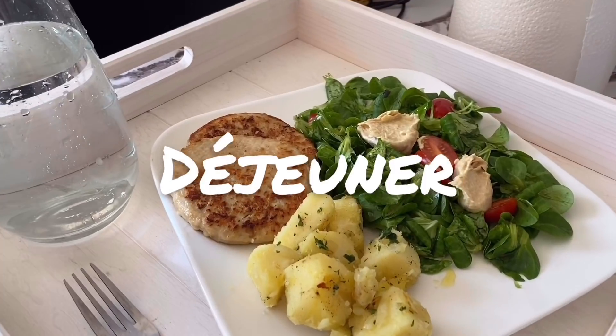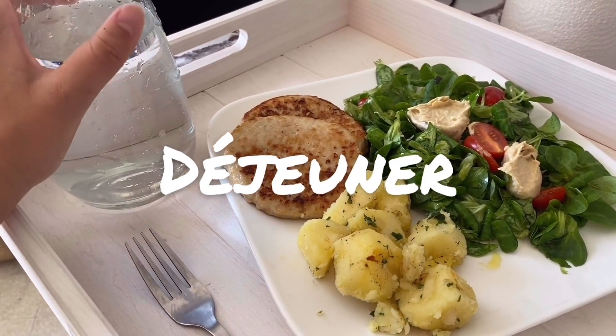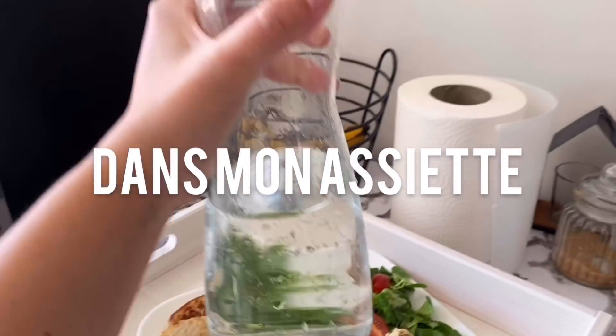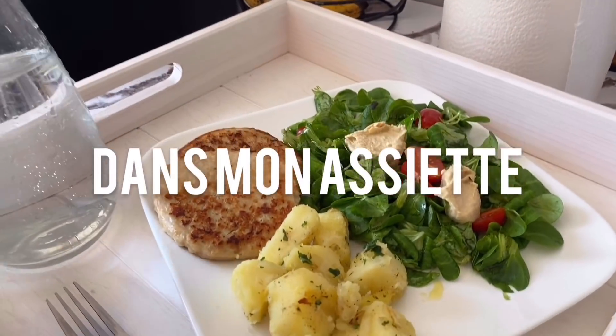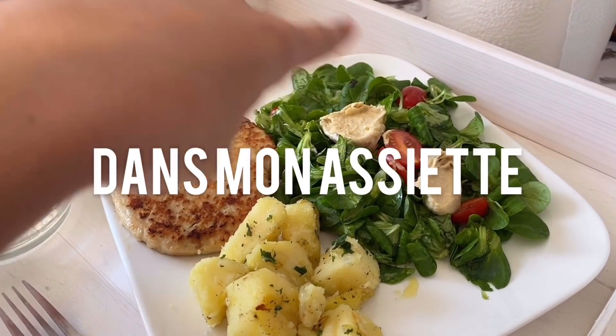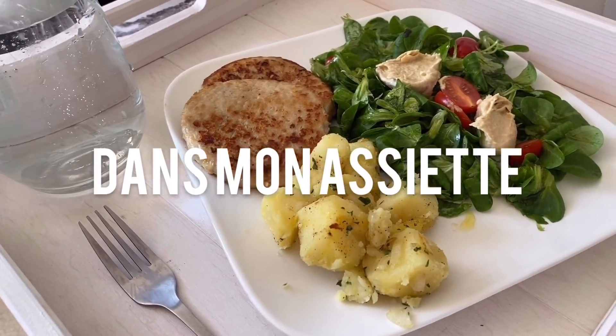What's your routine right now — has it changed at all? My lunch today is super simple: 2 chicken steaks, water that I'll drink before and after the meal, about 50g of starchy foods, and a salad with hummus. It's really very simple — I didn't feel like cooking much.